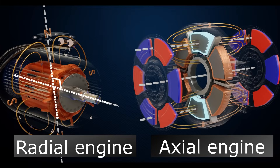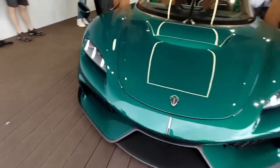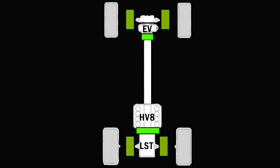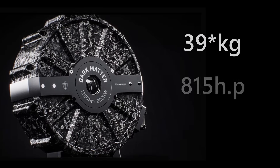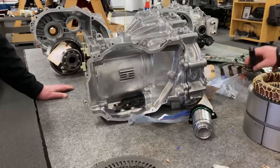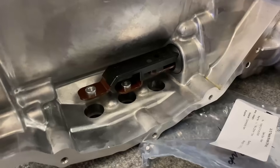Not long ago, Koenigsegg presented an updated Koenigsegg Gemera, where they managed to fit a very powerful V8 engine and a 13-clutch system into a four-seater car, enabling an all-wheel drive system and featuring a unique transmission. Beyond these innovations, this car is equipped with the world's most powerful electric motor, known as Dark Matter. Weighing 38 kilograms, it delivers 815 horsepower — meaning an electric motor the size and weight of a clutch has a phenomenal power-to-weight ratio. For comparison, in the Tesla Plaid, one electric motor with an inverter weighs 90 kilograms and delivers 320 horsepower.